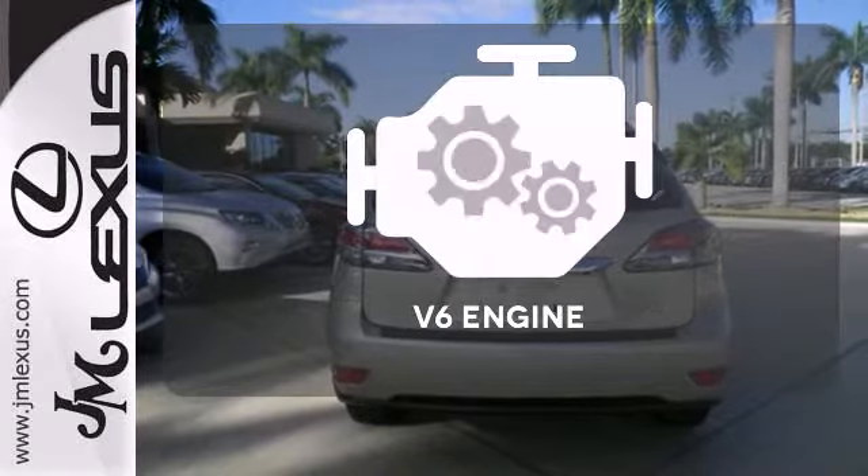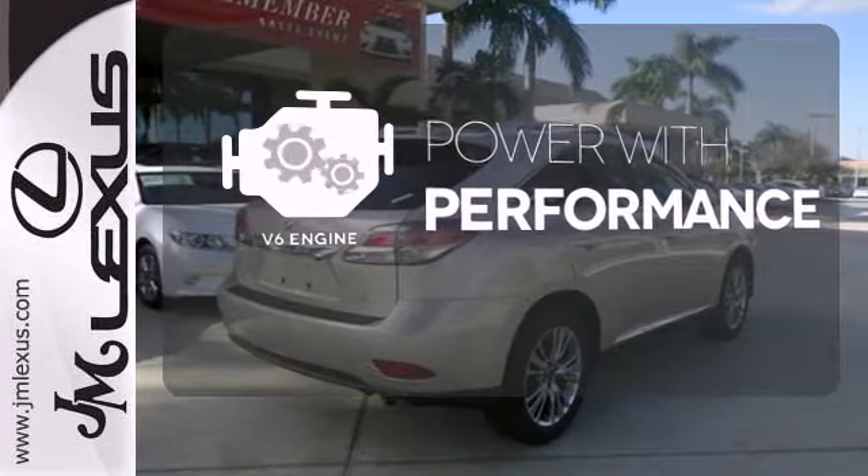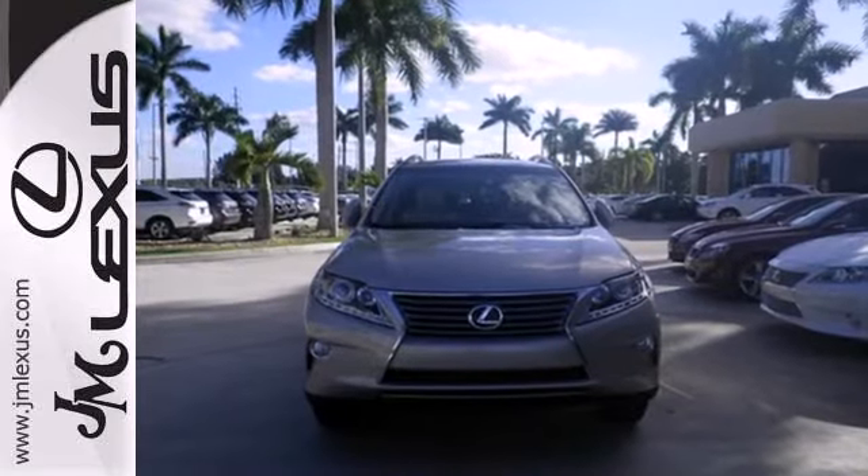The V6 engine finds a sweet spot between efficiency and power. Feel alive in this Lexus. Take it for a test drive today.